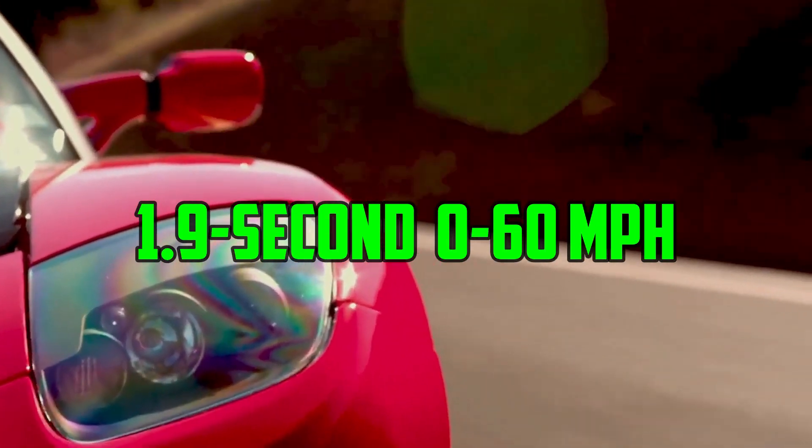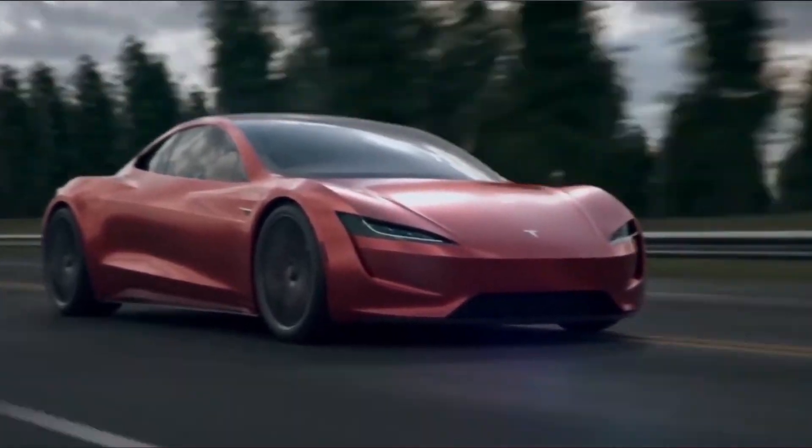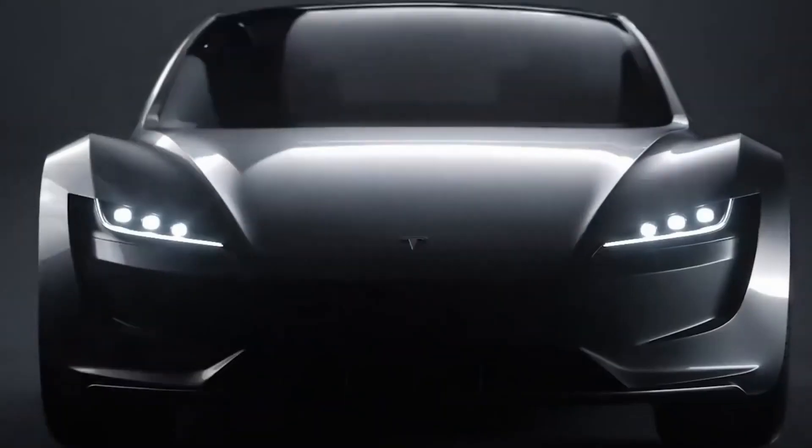When the Roadster concept was shown back in 2017, Tesla CEO Elon Musk talked about a 1.9-second zero-to-60 miles per hour time and a 250 miles per hour top speed — numbers that enthusiasts fervently hope will hold true when the sports car actually makes an appearance.